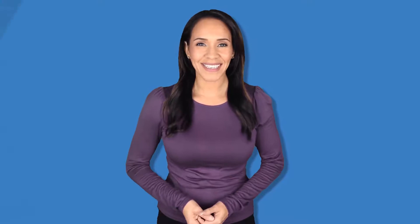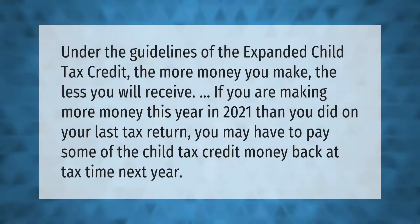Under the guidelines of the expanded child tax credit, the more money you make, the less you will receive. If you are making more money this year in 2021 than you did on your last tax return, you may have to pay some of the child tax credit money back at tax time next year.